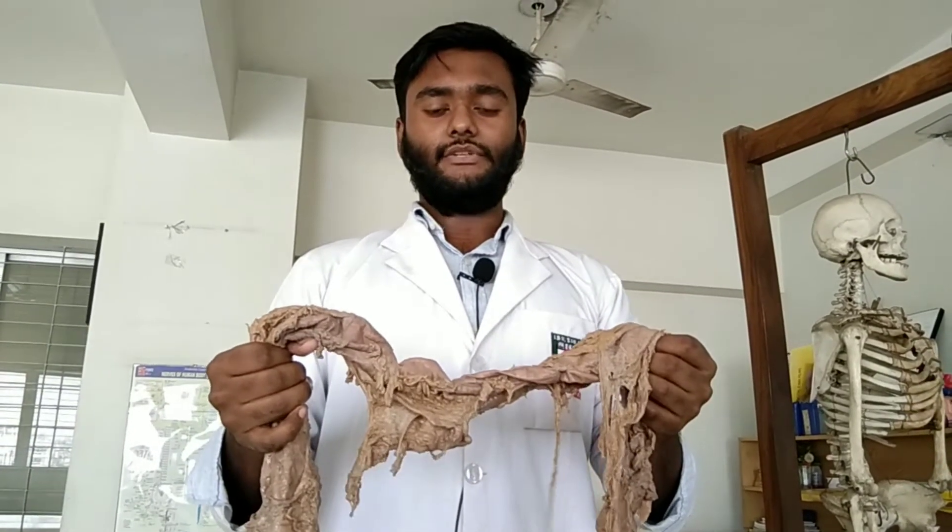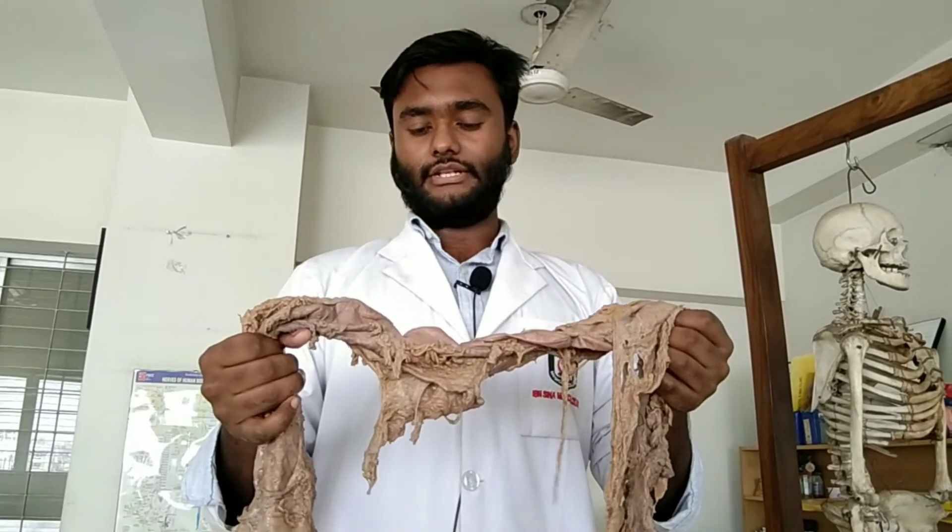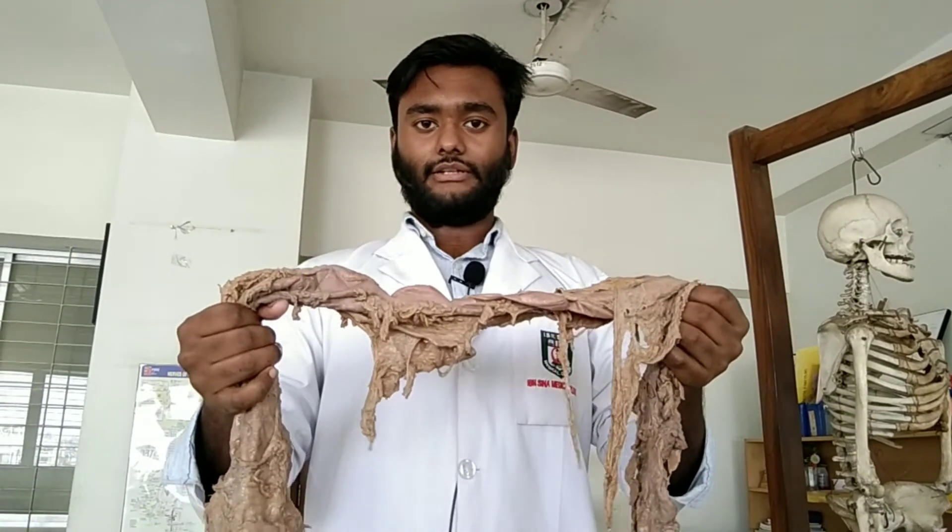Assalamu alaikum. I am Mohamad Deshan Sharkar, Ibn Sina Medical College, session 2019-20. Today I am going to talk about the large intestine.